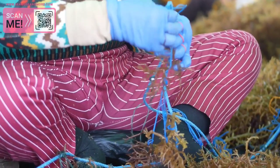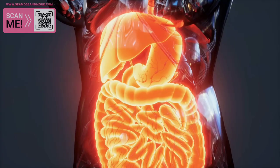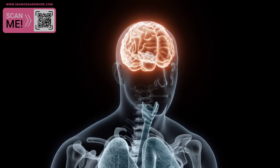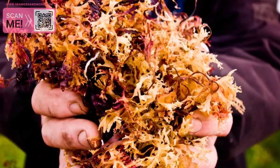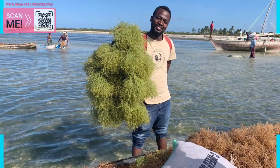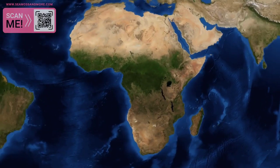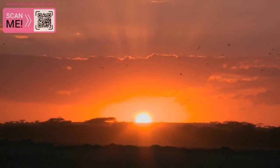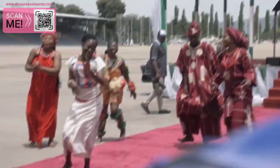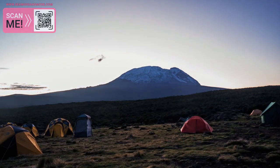In summary, Seamoss is a powerful superfood that offers a wide range of health benefits including boosting immunity, promoting digestive health, supporting healthy skin, increasing energy, and promoting mental clarity. It's a nutrient-dense seaweed that has been used for centuries to improve health and well-being. As we explored the benefits of Seamoss, we also took a moment to appreciate the wonders of Africa. This vast and diverse continent is home to incredible natural landscapes, fascinating cultures, and a rich history that dates back millions of years. From the Serengeti to the Congo Basin, Africa is a continent of amazing natural beauty and biodiversity.